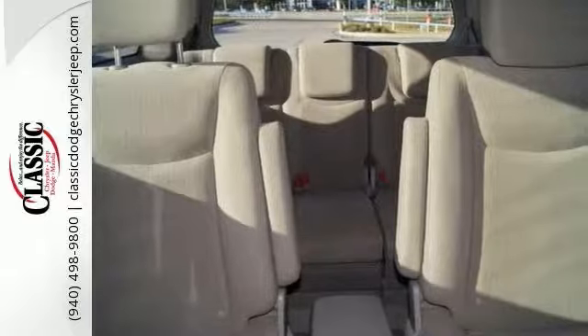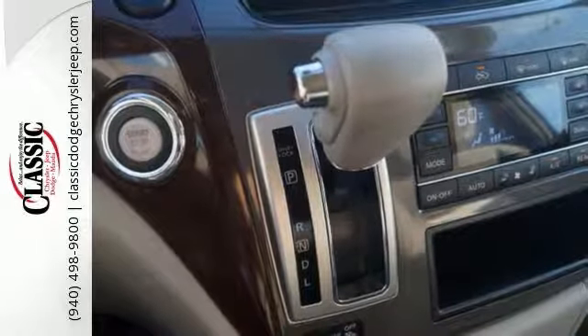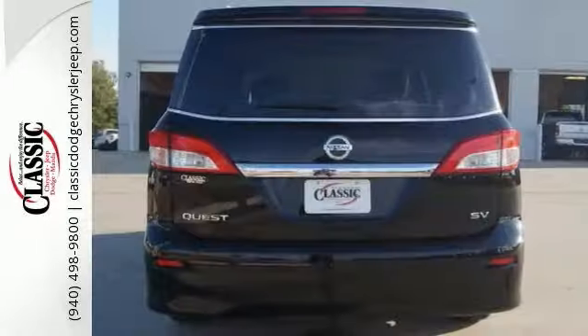You'll also get multiple airbags, push-button start, and woodgrain interior trim. This minivan provides everything you need.